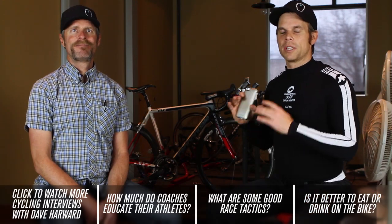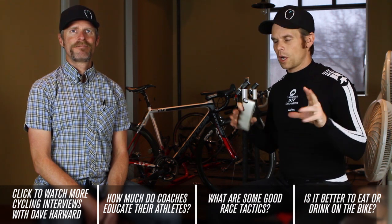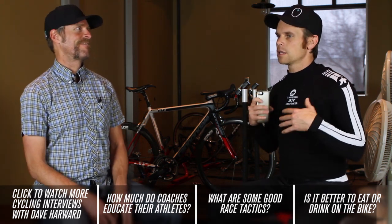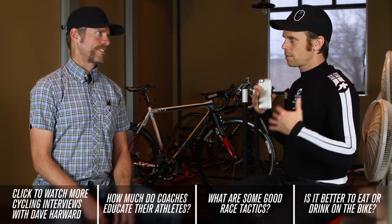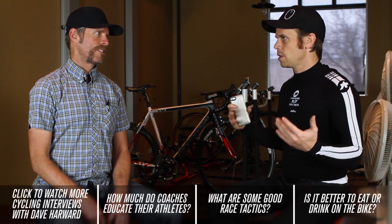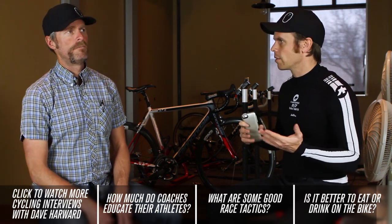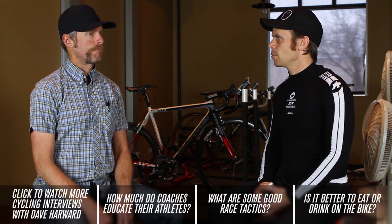Hey, Bart here with Cycling Strong. I'm here with Dave and we've got a whole series going on, so check those out and watch all the segments if you're interested. This one is: I walk into the bike shop, I'm trying to buy a bike and frame — just briefly on frame sizes. Are all frames the same, and if not, what do you suggest to make sure you find the right bike size? A lot of people jump on Craigslist or eBay, so give us some tips on looking for the right frame sizes.